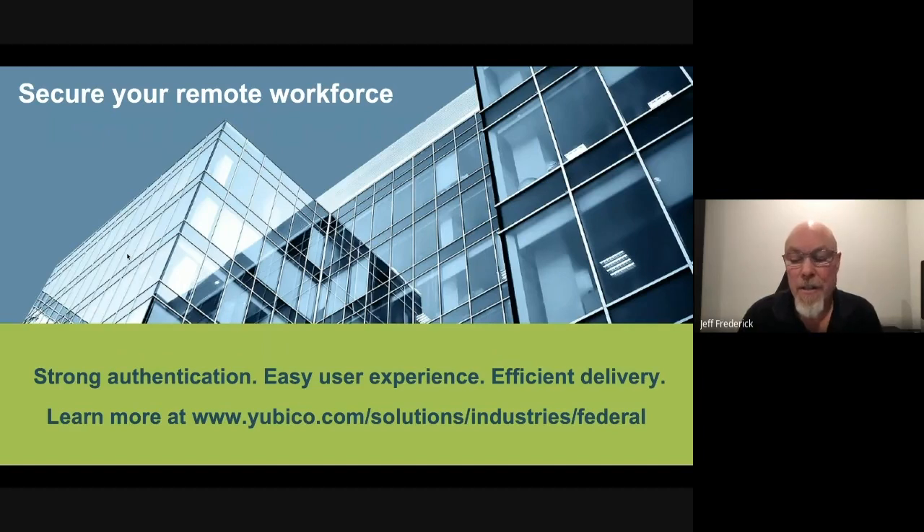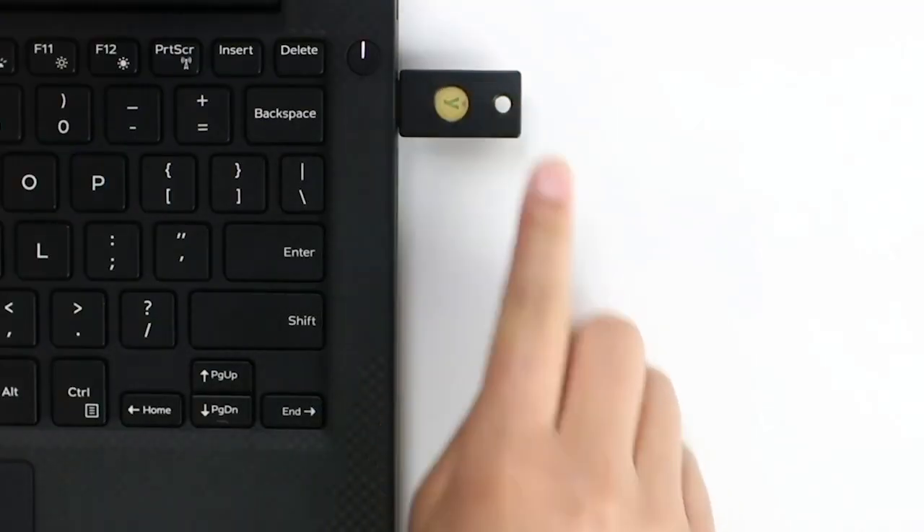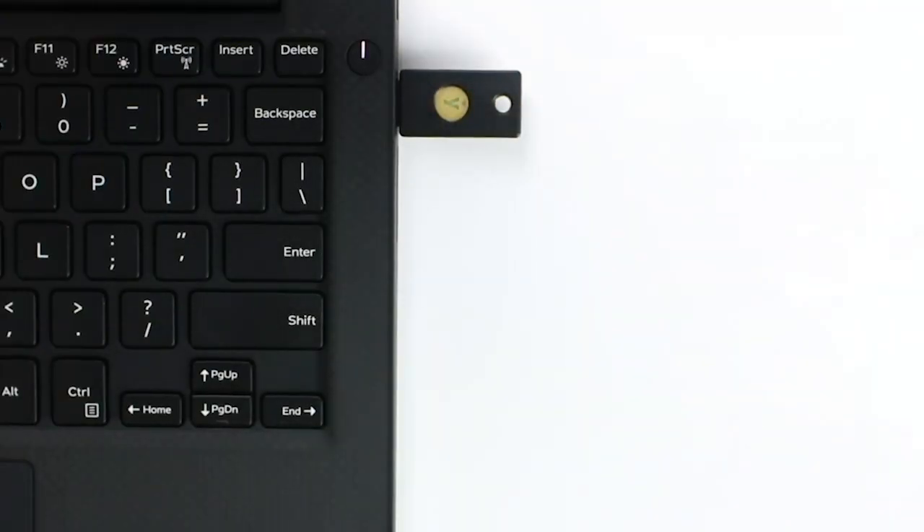Strong authentication is the need of the hour for remote workers. Yubico can help you secure your remote workforce using the YubiKey, offering strong authentication, an easy user experience, and quick efficient delivery. Learn more on the Federal Government Solutions page at Yubico.com. The YubiKey is the physical key to your digital security, working seamlessly across desktops and mobile, providing strong authentication to identity and access management platforms and hundreds of other systems and applications.